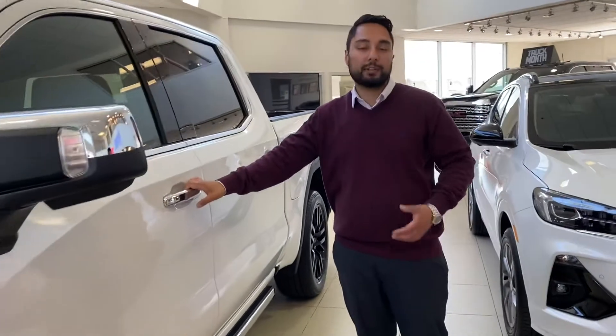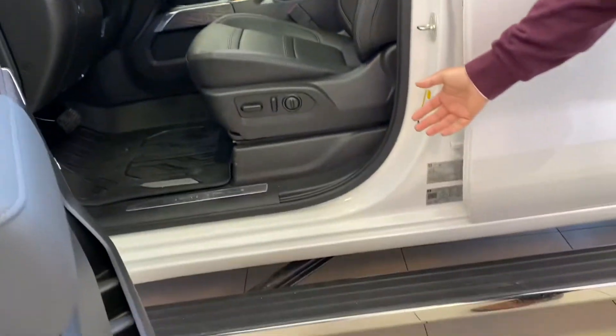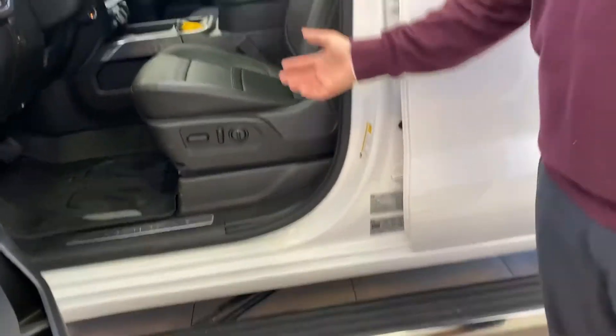I'm just going to give you a quick tour of the inside and, just out of respect for your time, I'm going to make it a quick virtual tour. You'll notice that we do have power running boards — they actually welcome you inside the vehicle.